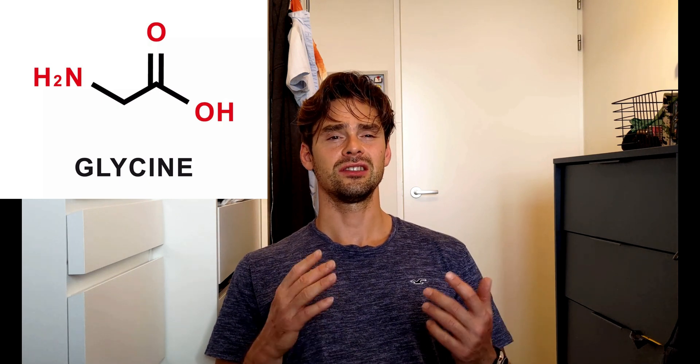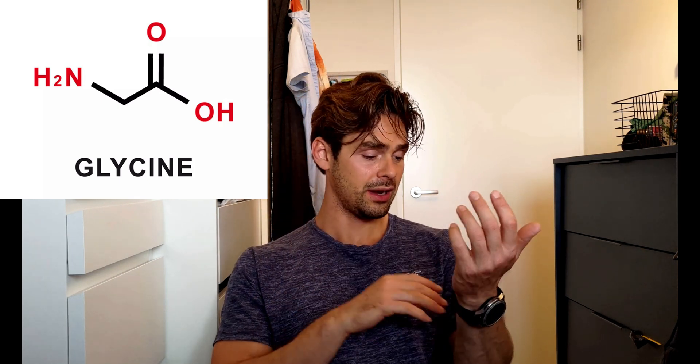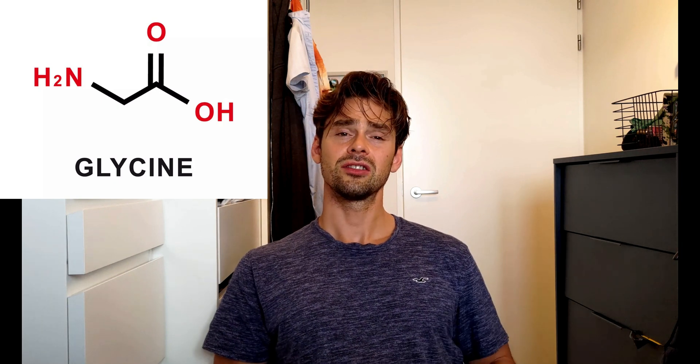Before we dive into the specifics, let's take a moment to cover what glycine is. Glycine is a non-essential amino acid found naturally in our bodies. It serves several functions, but today we're going to focus on its role in promoting better sleep.